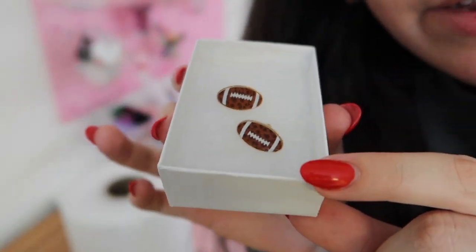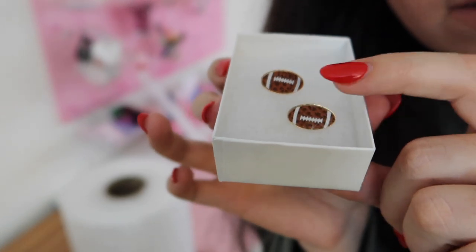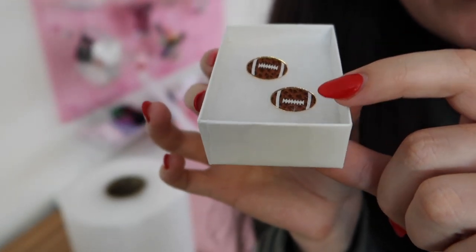Look at these cute new little earrings in our shop — they're studs and they're little cheetah print footballs. How cute are those?